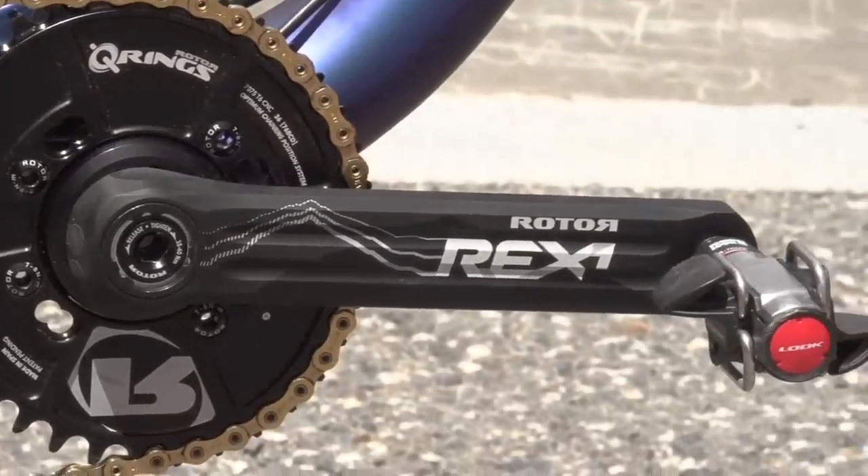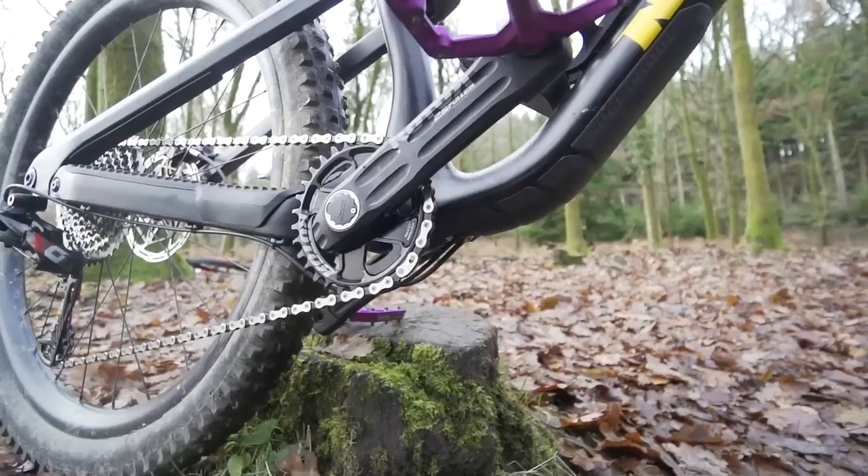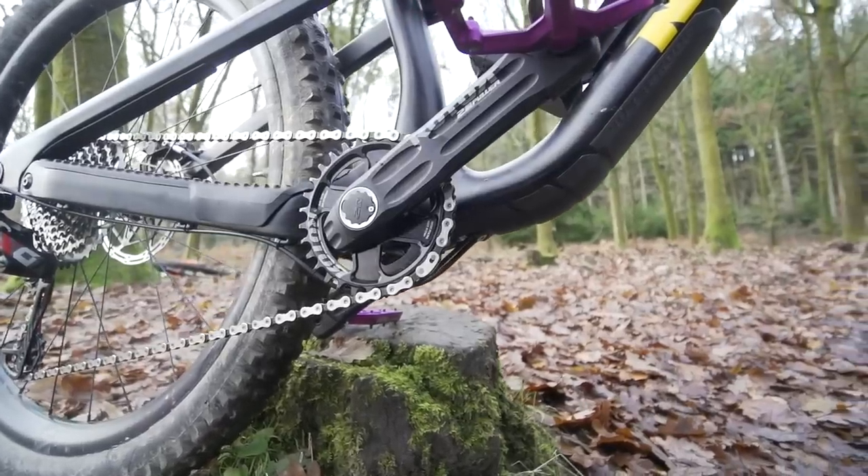Another thing worth mentioning is power meters. They've been growing massively on the road side, and it would have been unthinkable for a mountain biker to use one. But increasingly we are seeing power meters on mountain bikes — Quark make mountain bike-specific units now. Basically mountain bikers just get all the nerdy stuff from roadies; they're just secret nerds.